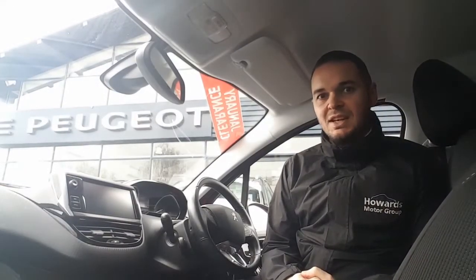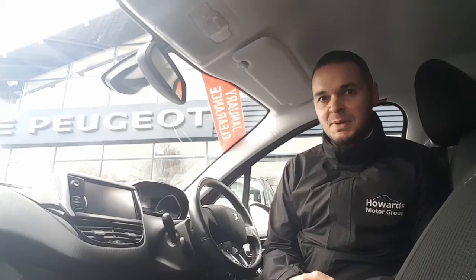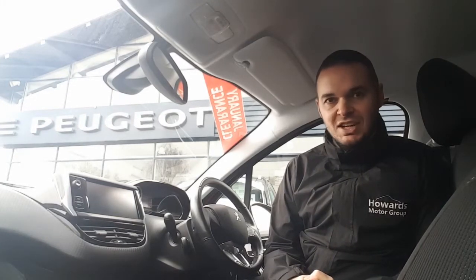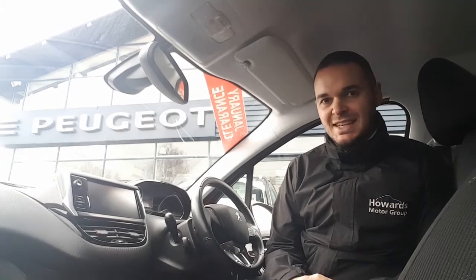Hi, I'm Andy from Howard's Peugeot in Taunton and I'm going to show you around this 208 in the Allure specification. We originally sold this car from Newman and have taken it back in part exchange. It's been regularly serviced by Howard's and is only £20 a year tax.